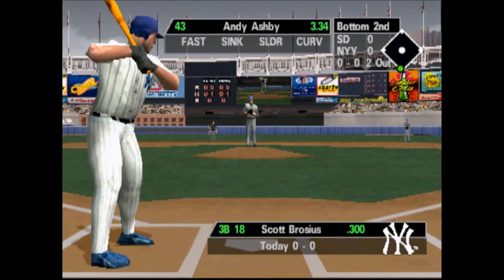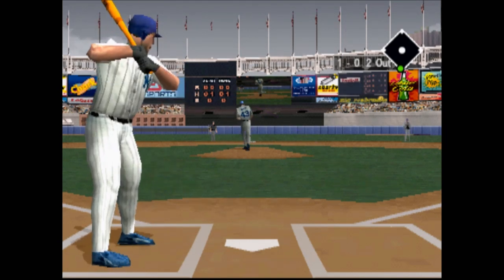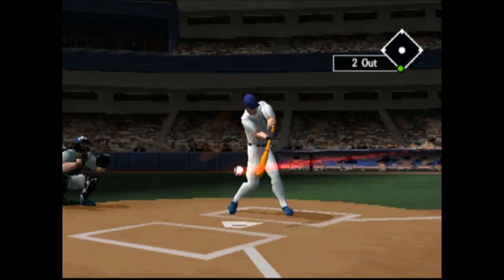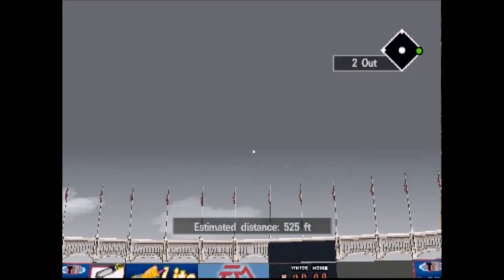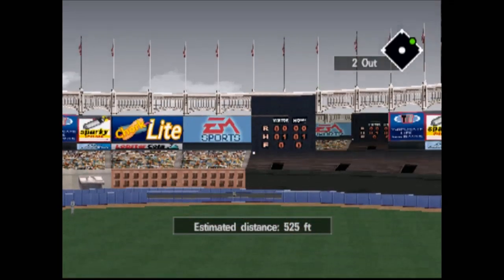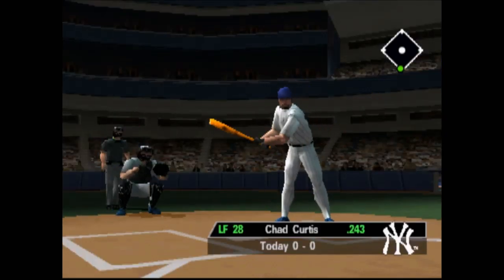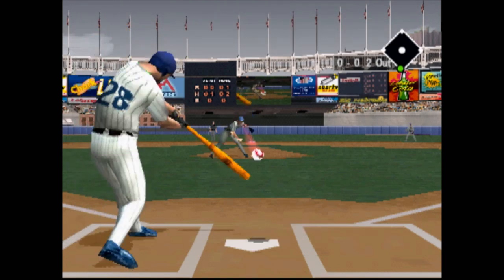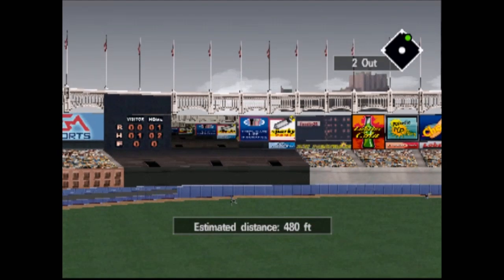At bat, Scott Groces. Didn't find the plate, ball. He smoked it — it's way back. Home run, Yankees! Home run, Yankees!